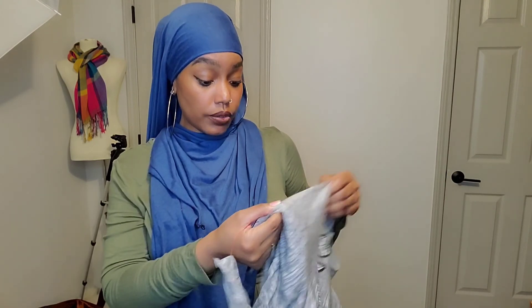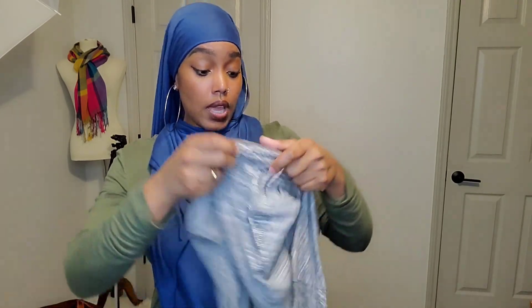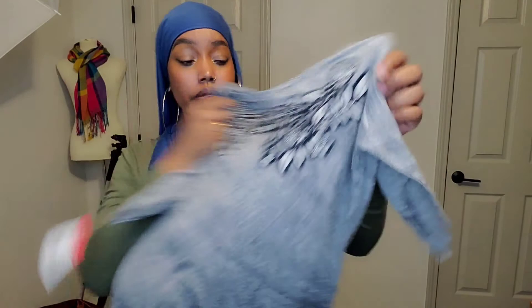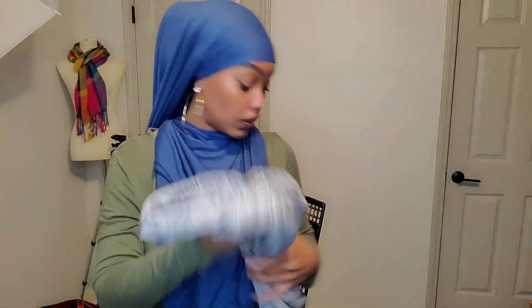I hope they continue to do that because some of their prices get ridiculous at Goodwill. Here's a J.Crew top — just has some embroidery, newer tags. This was another $2.99 item, so I'll pick that up.